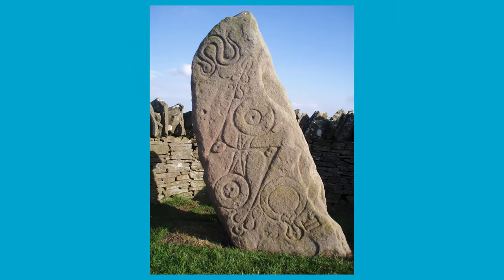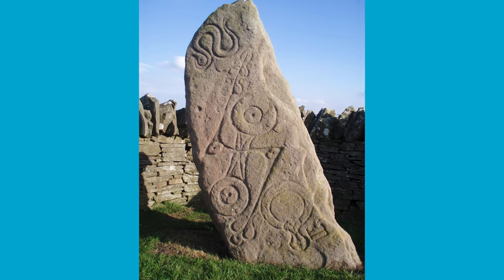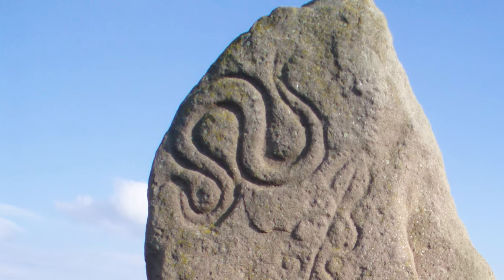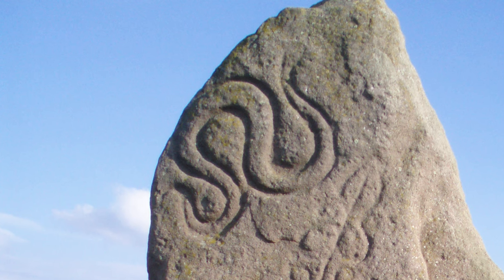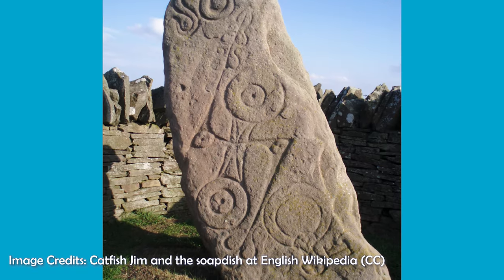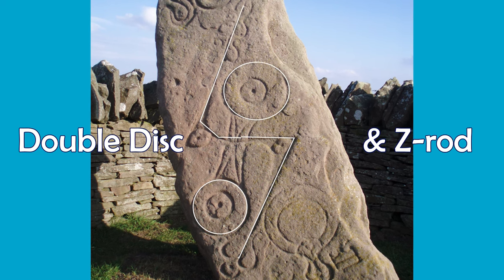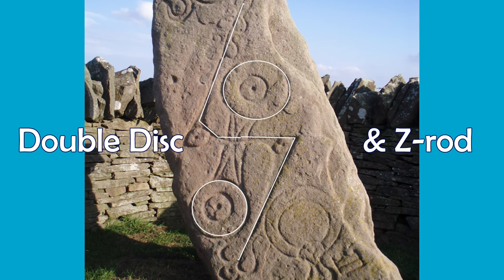Back to the symbology of Abilemno 1. The top symbol looks to be a serpent, and animals are a common feature of Pictish symbol stones in general. The middle symbol is much more mysterious, however. It is known as the double disc and zedrod, but the meaning of this symbol is unclear.